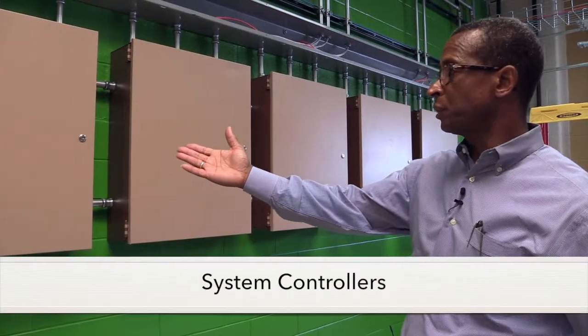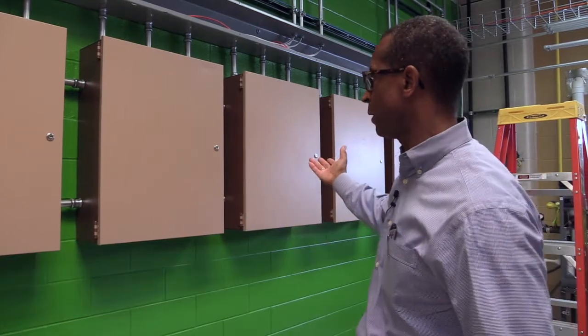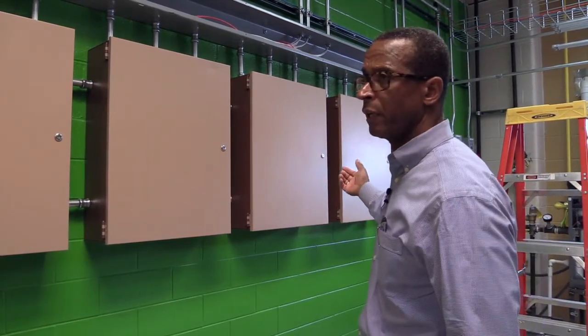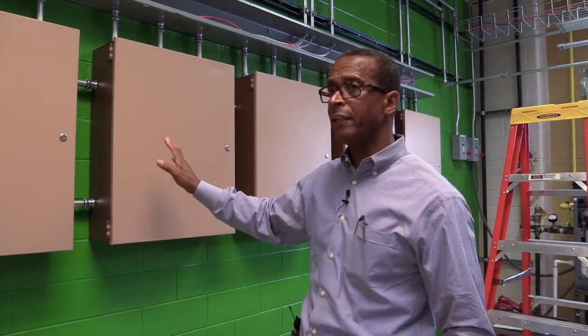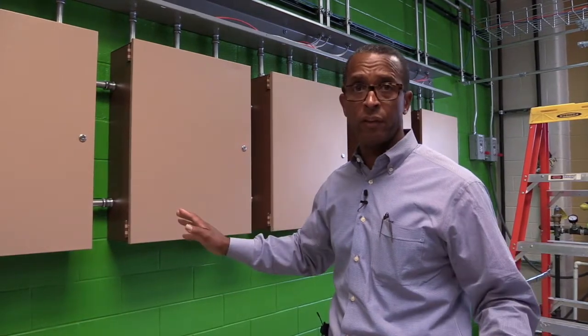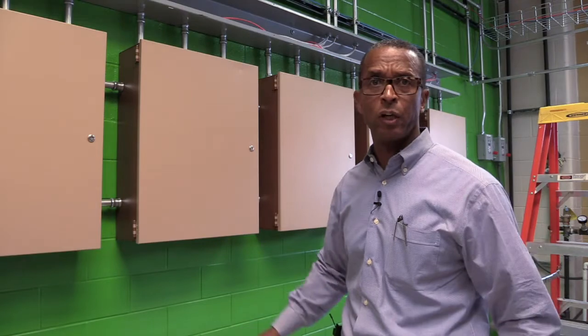These enclosures contain our main system controllers, controllers for our air handling unit, and will also house the controllers for our hydronics wall. This box is our main Siemens system controller, which controls everything — all of the equipment and all of the devices in this building automation lab.